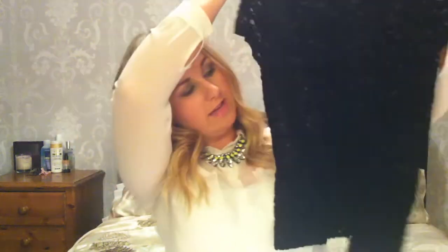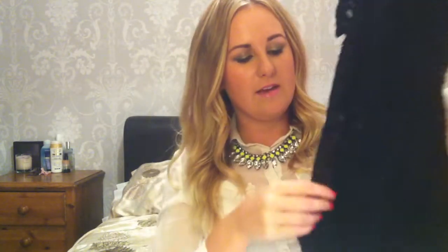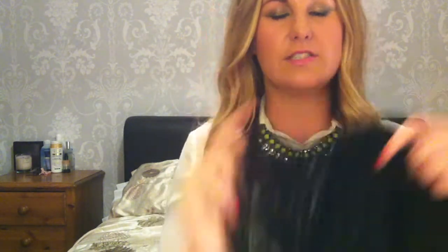The next two items are from Topshop. The first one is this really cute lace-detailed peplum top. It's got little lace sleeves and, with the peplum trend, it goes on quite tight and then flares out at the bottom, so it sort of nips you in at your waist. That's really popular at the moment — the peplum trend.